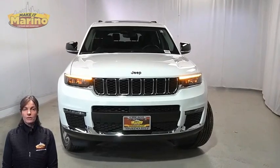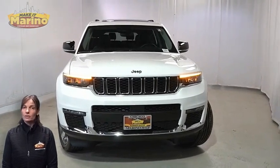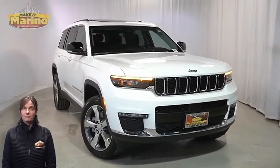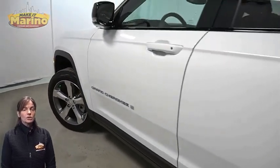Looking for a highly equipped SUV with all the right options and reliability? We'll take a look at this certified pre-owned 2021 Jeep Grand Cherokee L Limited in bright white, with LED reflector headlamps, premium fog lamps, and 20-inch aluminum wheels.